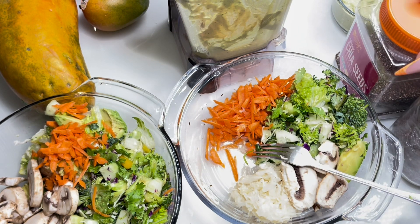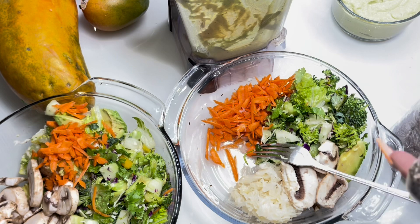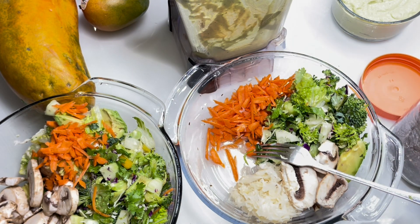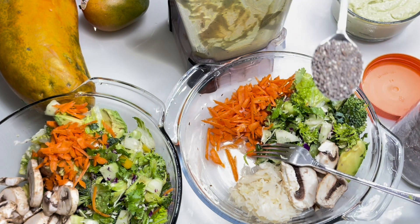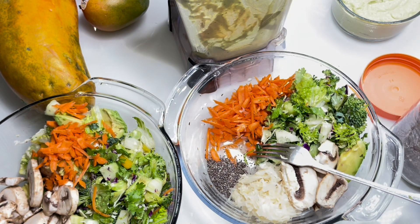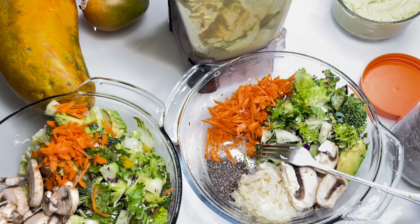So now what I'm gonna do, I'm gonna go ahead and add a little bit of chia seed on there — all that omega-3 fatty acids and all that good stuff. Cause over here we eat balanced. We're gonna go ahead and add about a teaspoon and a half, cause I love chia seed.